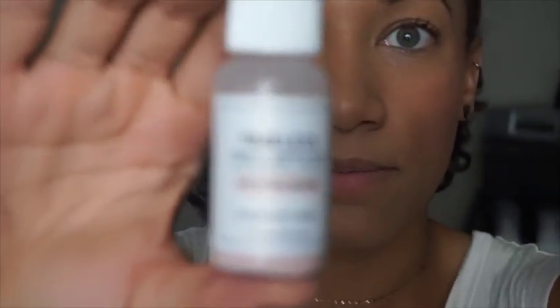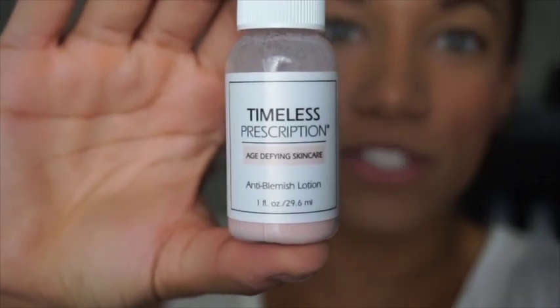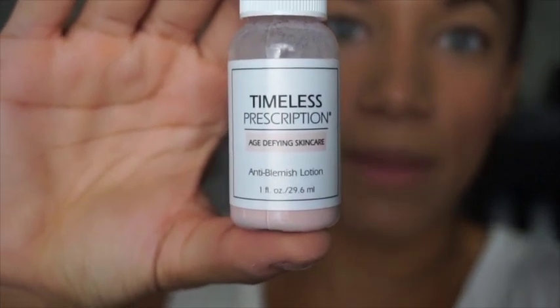It is the Timeless Prescription Anti-Blemish Lotion — that's really what it's called. Let me show you here. It comes in this cute little white bottle, and basically when you get it, it's going to have clay at the bottom and a more watery liquid on top, and they're going to be separated. You want to keep them that way so that when you dunk in your Q-tip you're getting both the clay and the watery stuff to put on your face.